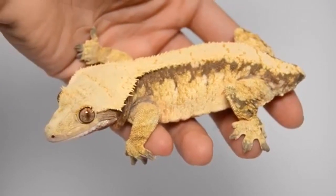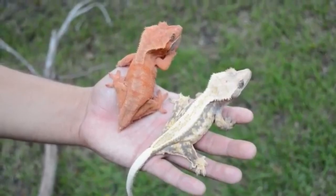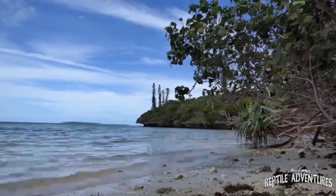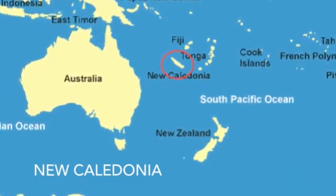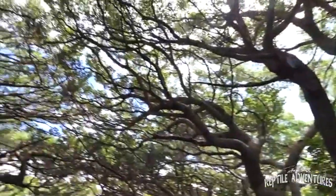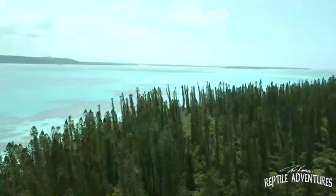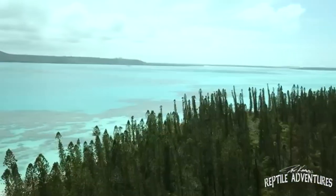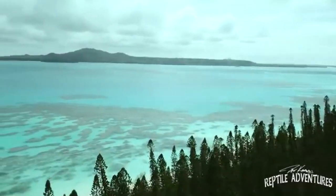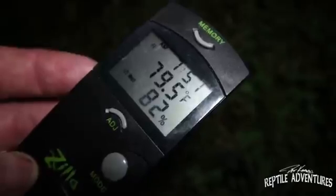Before we dive into their care and housing requirements, let's learn a little bit about their history. Crested geckos hail from New Caledonia, a series of islands off the coast of Australia that consist of the island of Grand Terre and the island of Pines. They live in the temperate rainforests of these islands, where the temperature is mild and ranges between 60 to 80 degrees Fahrenheit, and humidity can vary between 60 to 90 percent.